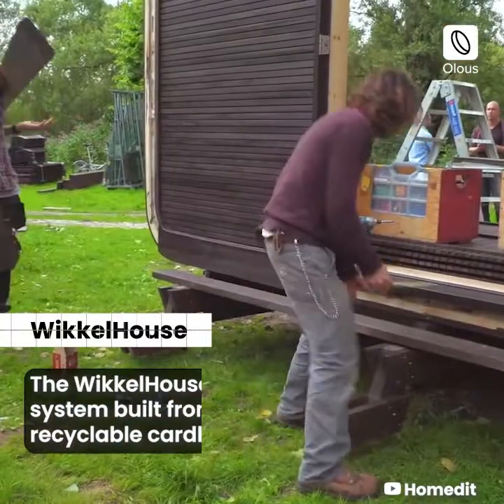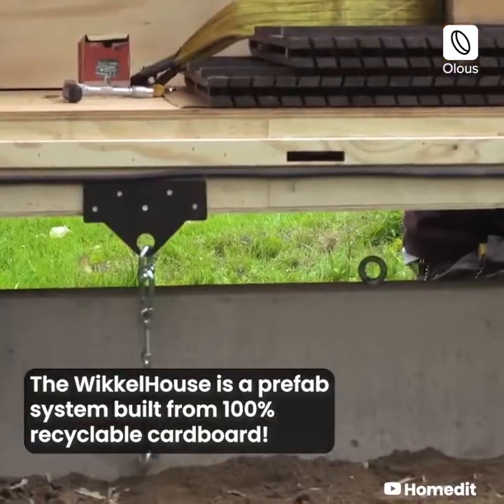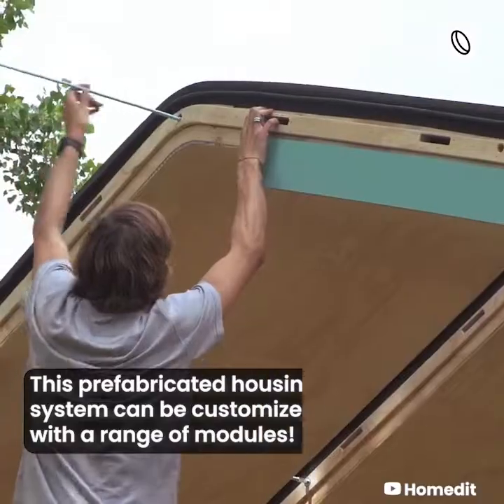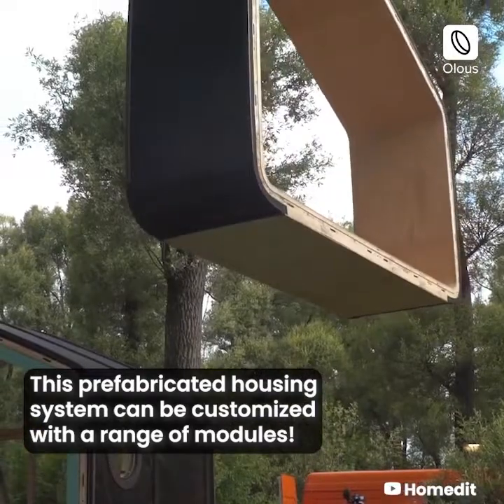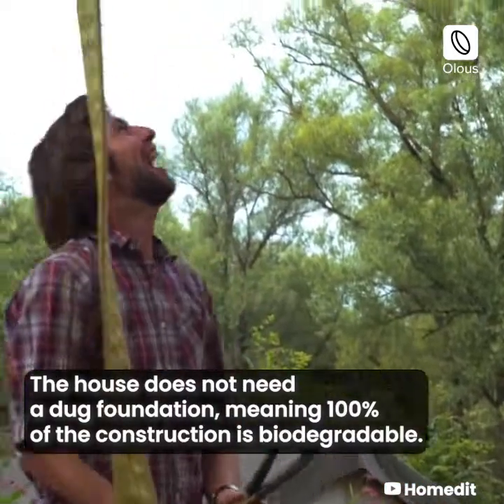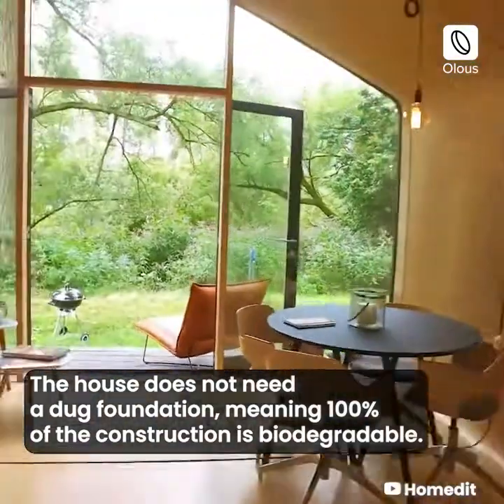The Wickle House is a prefab system built from 100% recyclable cardboard. This prefabricated housing system can be customized with a range of modules. The house does not need a dug foundation, meaning 100% of the construction is biodegradable.